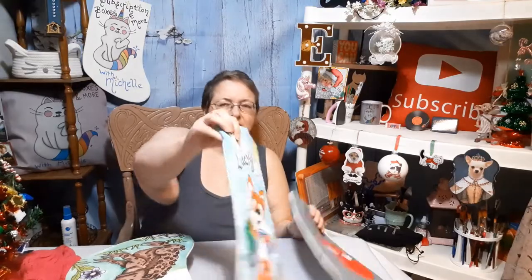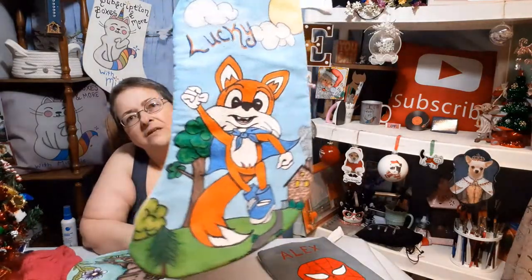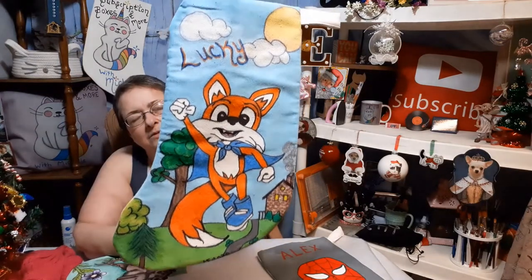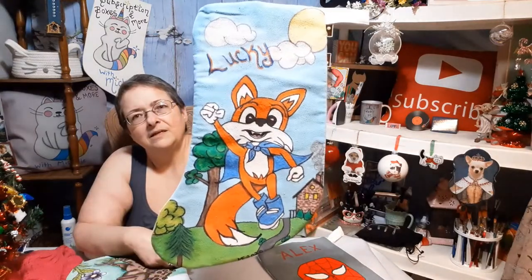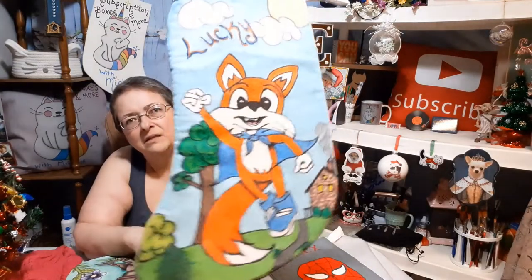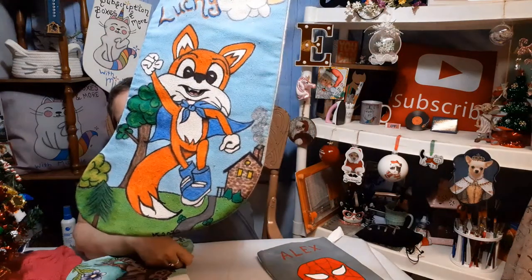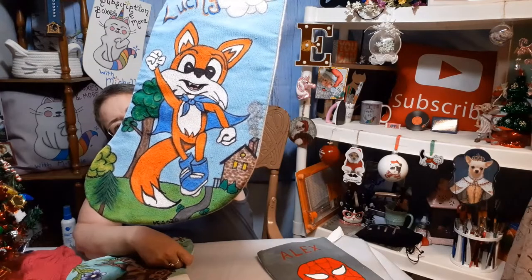Then we have Lucky. Lucky likes this character and that's actually where Lucky got his name from. We thought he might like to have that character on his stocking. I also did that little brick house down there — each individual brick — and I thought it turned out pretty cool.